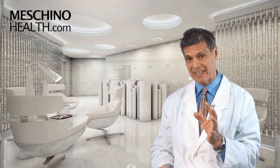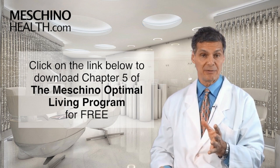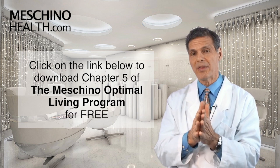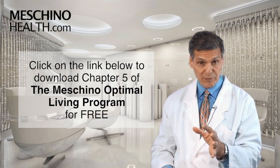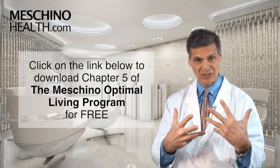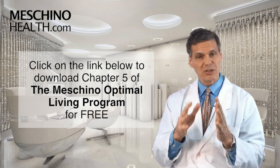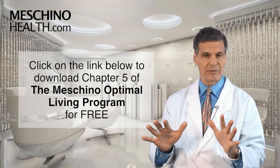I explain all the details of this in chapter five of my book, The Machino Optimal Living Program: Seven Steps to a Healthy, Fit, Age-Resistant Body. You can download that chapter for free at the link below. Maintaining an optimal detoxification system in your liver is critical to cancer prevention, and I believe everyone should have this information at their fingertips.